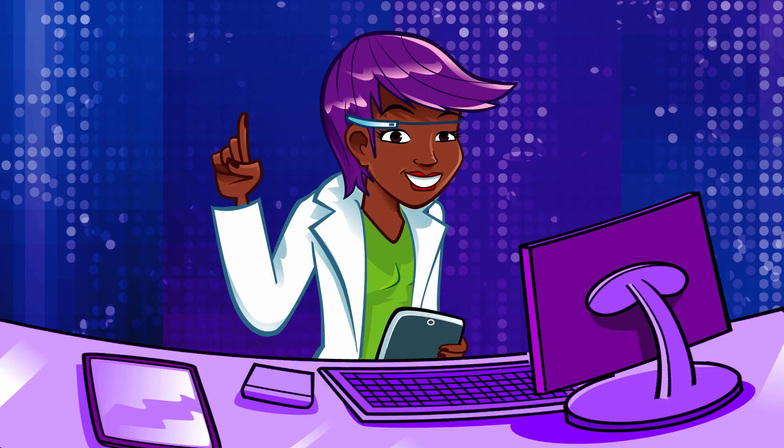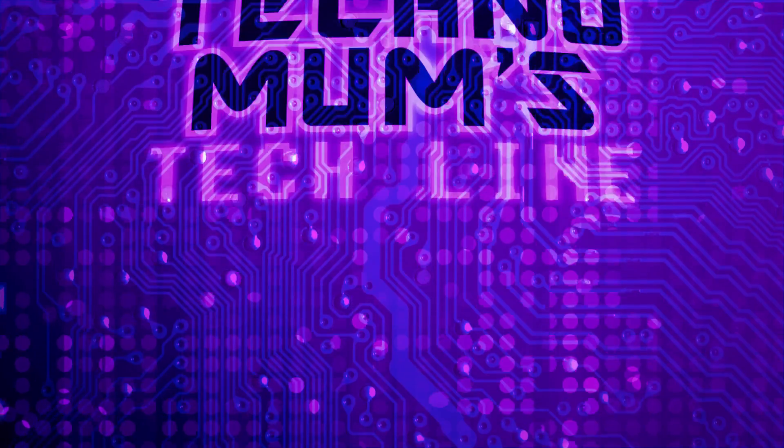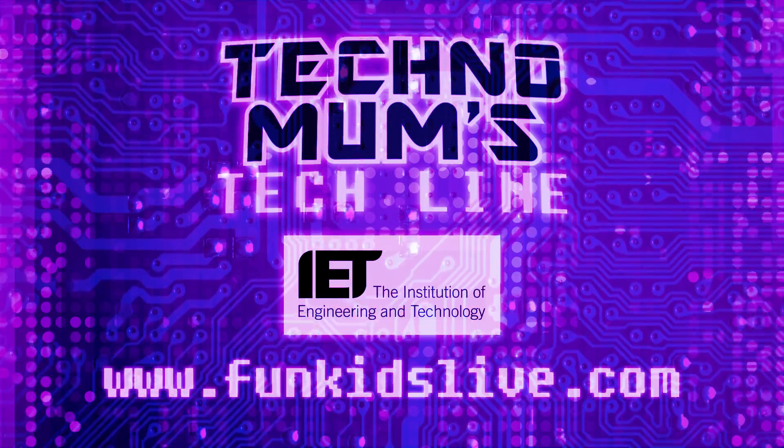Maybe we need a clever engineer to design a garbage collection spaceship, which can go up there and clean everything up. Techno Mums Tech Line, with support from the Institution of Engineering and Technology. Find out more at fungislive.com.